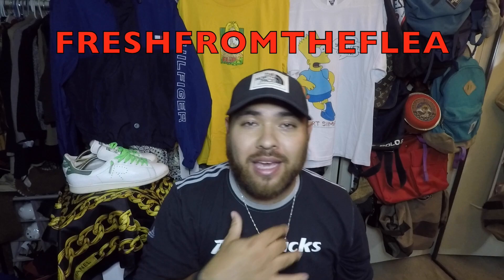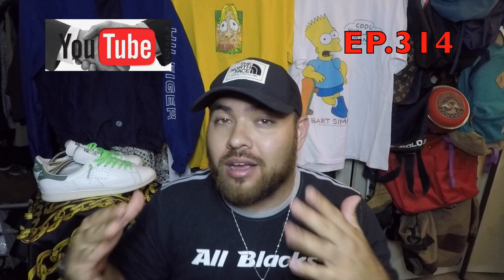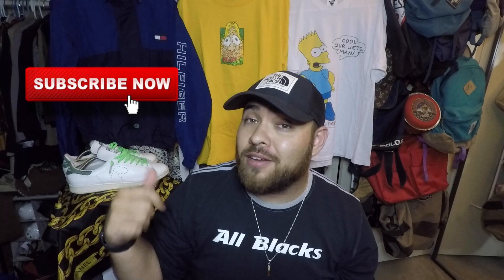Welcome back to a new episode of Fresh from the Flea. My name is Mick. Remember, this is not a regular thrifting video — this is actually a thrift haul video. These are pieces I did find but not on camera. I do sell my stuff, link down below. Check out the depot if you want some vintage or high-end items. Also, thank everybody who's been ordering — it's summertime and you've been killing it. Please hit that like button, subscribe, and the bell button so you don't miss any good finds.